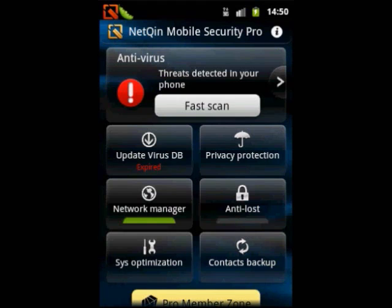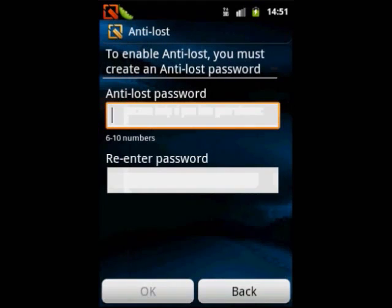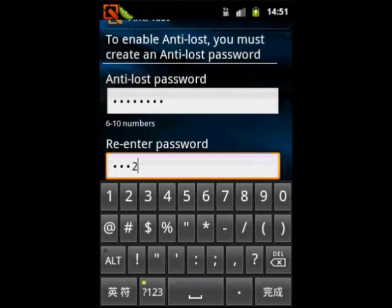NetChin Mobile Security has the leading anti-loss function, which locks your phone to prevent privacy leakage. After the anti-loss password is set to your smartphone, you can send a remote control command via security SMS or NetChin Space.